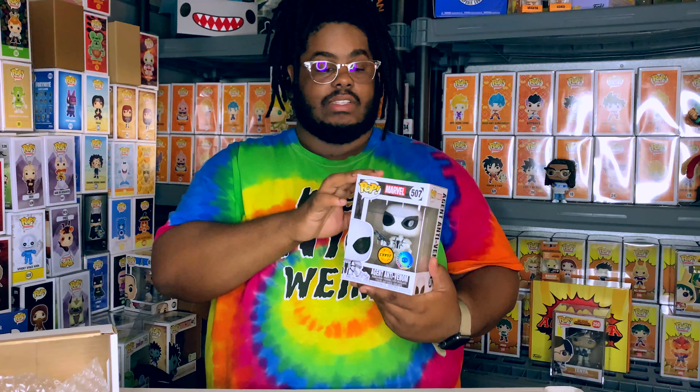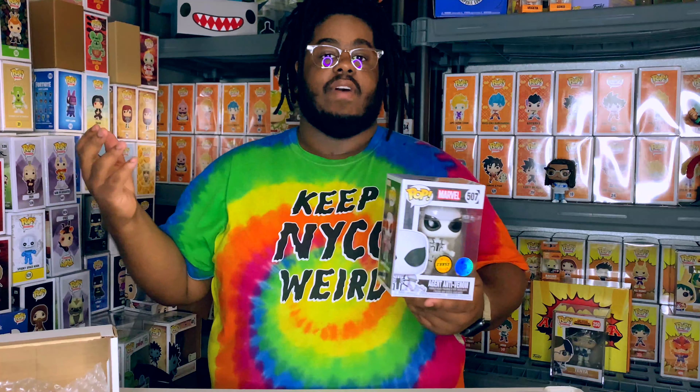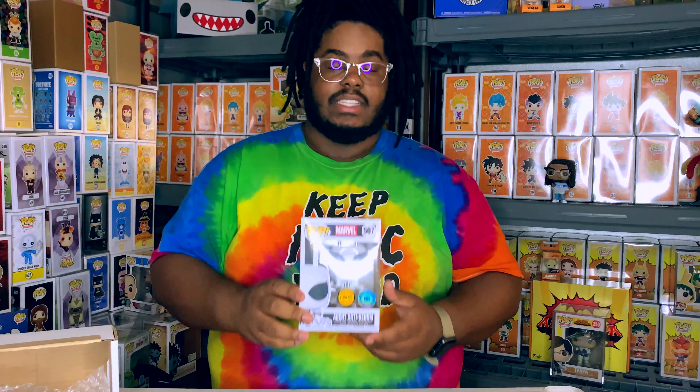Now I need the regular exclusive to go with this bad boy. If I get a regular exclusive by the time I finish editing this video, I will have both 360 shots at the end. Guys, thank you for checking out this video - like, comment, subscribe, and don't forget to stay weird and stay flexing!